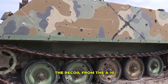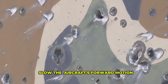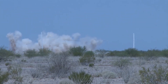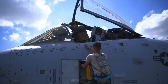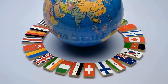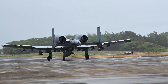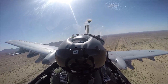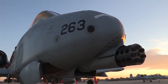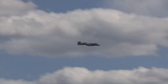Did you know that the recoil from the A-10's cannon is so powerful that if fired continuously, it could technically slow the aircraft's forward motion? The engines more than compensate, but the recoil is no joke. In subsequent conflicts — Kosovo, Afghanistan, Iraq — the A-10 hammered bunkers, cave complexes, and insurgent hideouts. Pilots often recounted miraculous stories of limping back to base with one engine, half a tail, or giant holes in their wings. That robust design, once ridiculed for being too ugly, proved to be a lifesaver many times over.